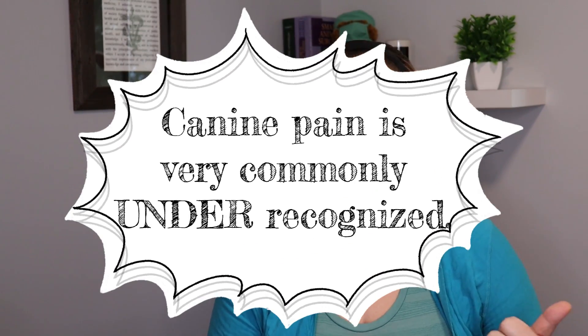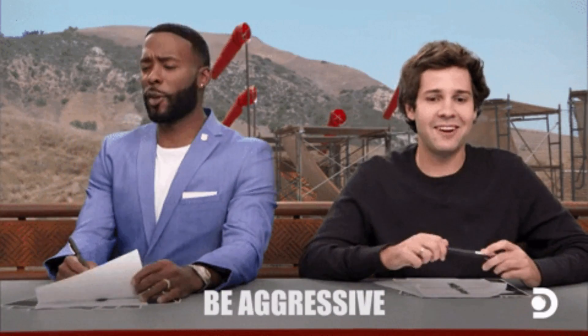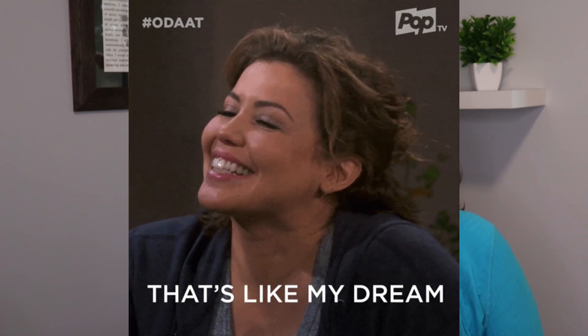Osteoarthritis is a specific type of chronic pain. It's also important that we remember that pain in our dogs is very commonly under-recognized by people that live with the dog, as well as the veterinary team that sees the dog for short periods of time at appointments. It's also often under-treated, and osteoarthritis is an incredibly common reason for our dogs to experience chronic pain. According to the research, 20% of dogs that are one year of age will have osteoarthritis pain, and 80% of dogs will have osteoarthritis by the time they are eight years of age.